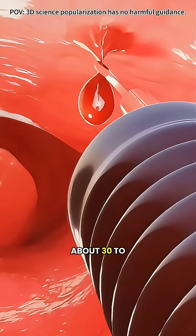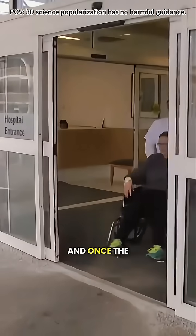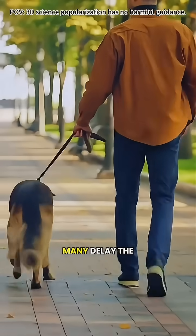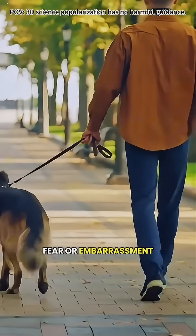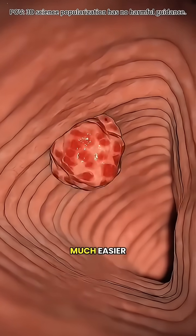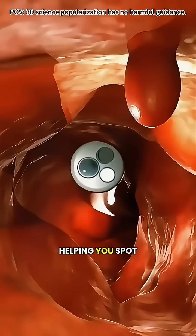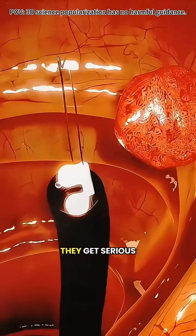The whole procedure takes about 30 to 60 minutes, and once the sedation wears off, most people can go home the same day. Many delay the test out of fear or embarrassment, but catching problems early is so much easier. A colonoscopy is like an internal checkup, helping you spot potential risks before they get serious.